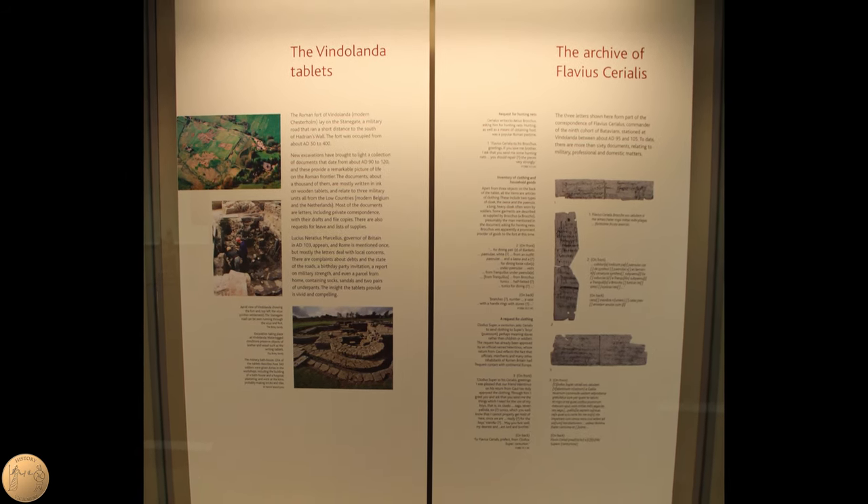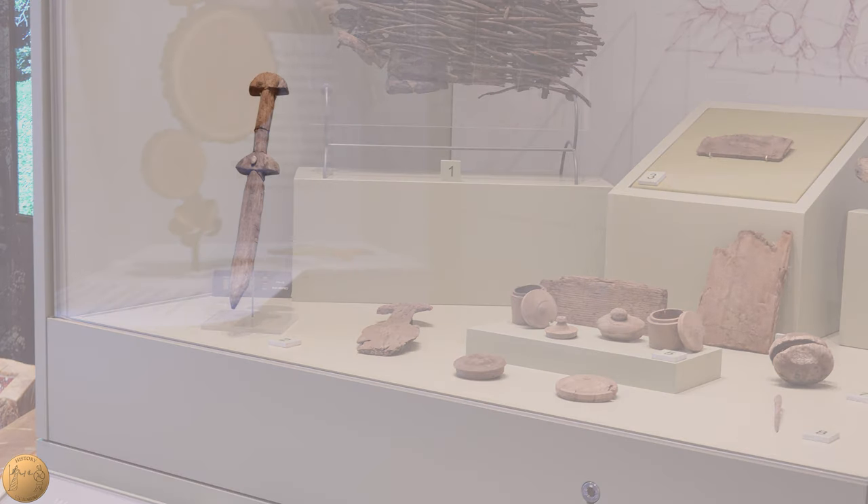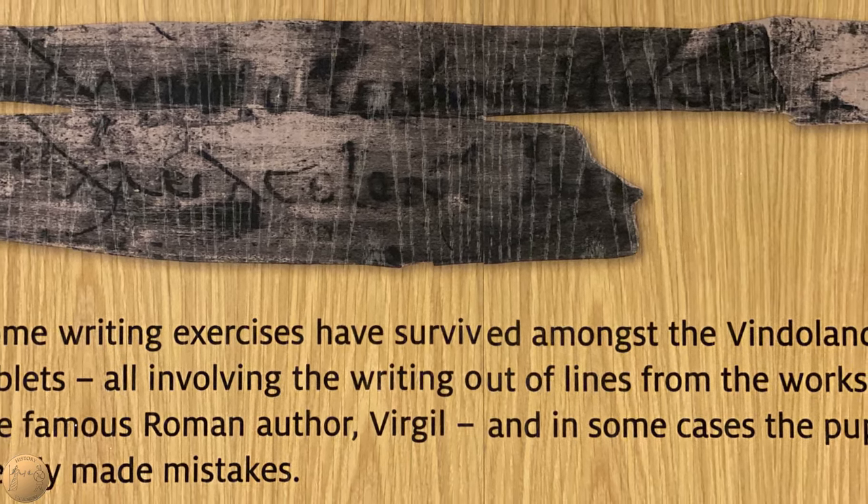Typically the letters were written by a scribe, with the sender sometimes writing a personal greeting at the end. The tablets with greetings to the wife of Serialis, Lepidina, are some of the oldest surviving Latin texts written by a woman. Evidence of children at Vindolanda was also found — a toy sword was found, as well as a writing exercise which has a quotation from Virgil's Aeneid and the student's attempt to copy the words.